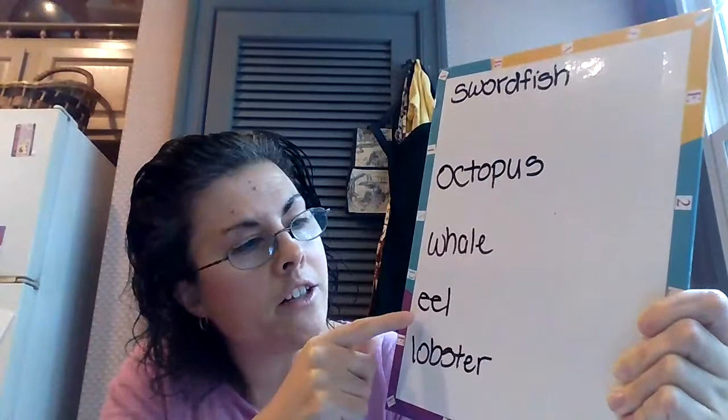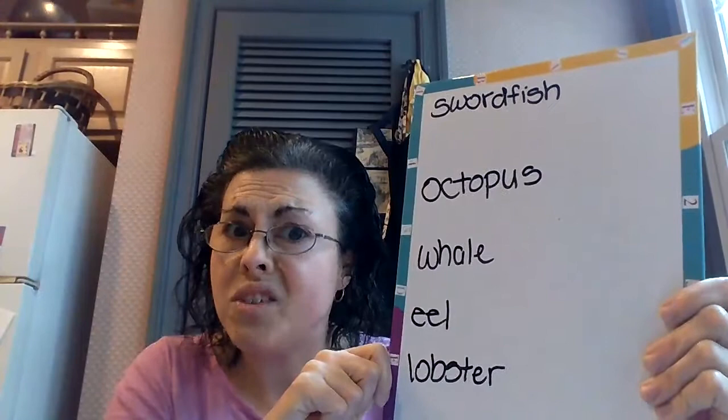Eel. E-E-L. An eel is kind of like an underwater snake. That's pretty much how you think about it.